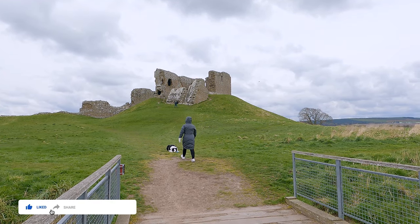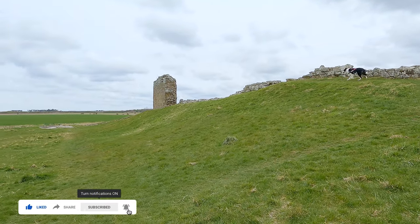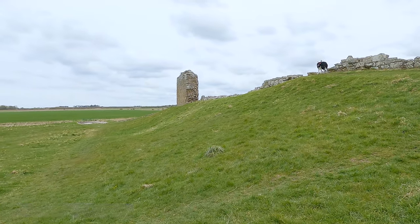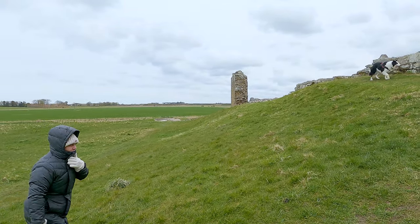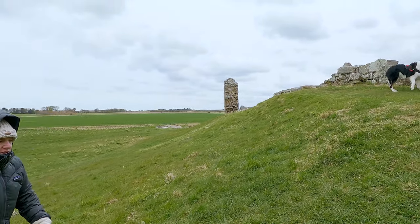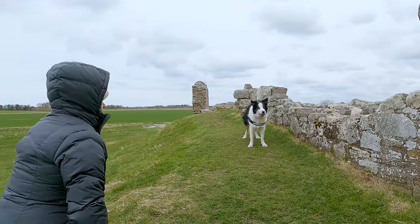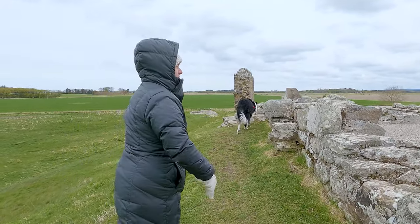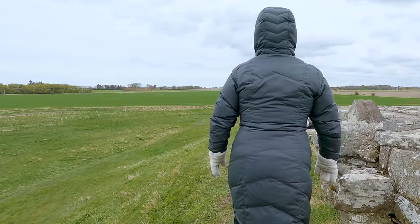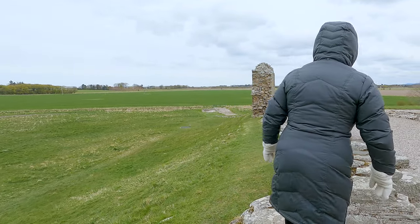Today we are exploring the fantastic ruins of Duffus Castle. At the start of the 1100s, Moray was governed by Onigis, the Morimar or Earl of Moray. Onigis was a descendant of Macbeth and in 1130 led a rebellion against King David I of Scotland, with the aim of getting more independence for Moray from the control of the Scottish crown.